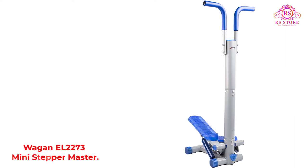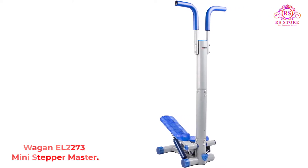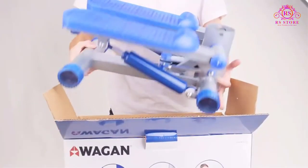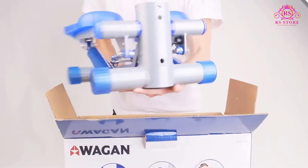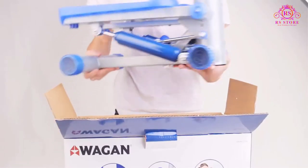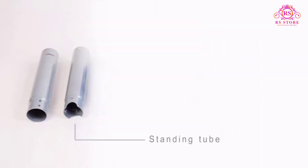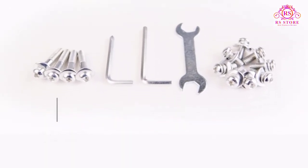Number 1: Wagon EL-2273 Mini Stepper Master. This mini stepper takes up less than 1 foot by 1.5 feet in floor space, so you can carry it with you and use it almost anywhere — in your home gym, office, dorm, or on the road. This stepper with a handle helps your upper body as well.